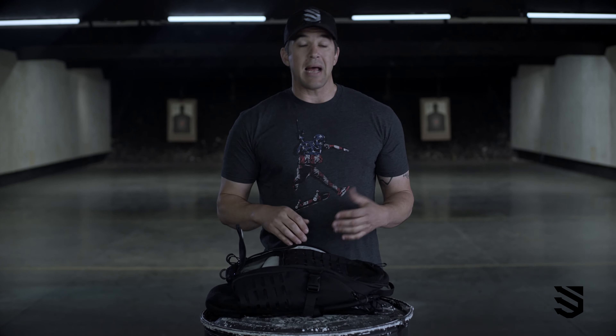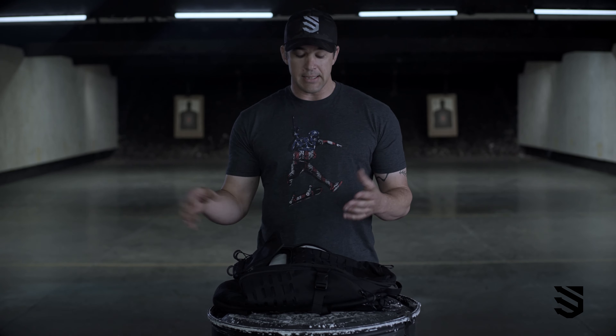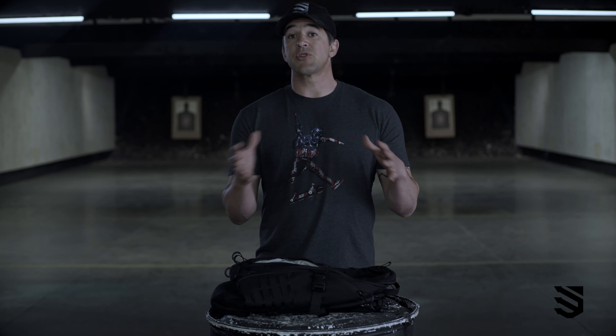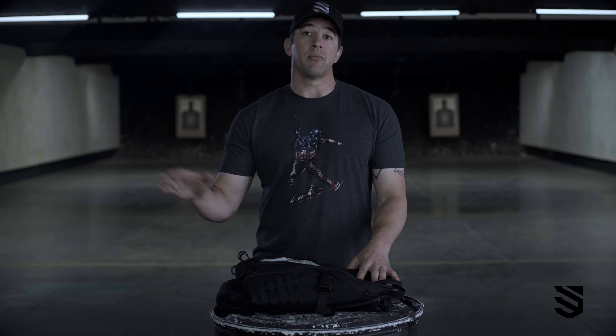Then I start thinking about having some food and water. Again, it's the 21st century — filtration systems are very small. In one of the side pockets, I'm going to have my water purification and water collection. On the other side, I'm going to have a small amount of food, because food actually is not essential in a survival situation for many days. Whatever the situation may be, whether it's me trying to assist somebody to get to a higher level of care or I'm personally in a survival situation, I grab this backpack, I get out of my truck, and I'm on the move.